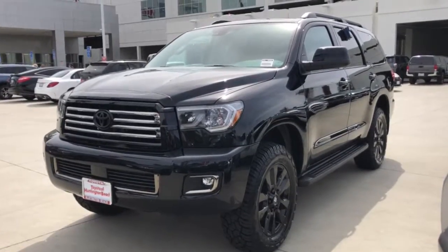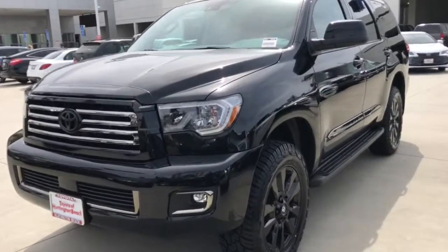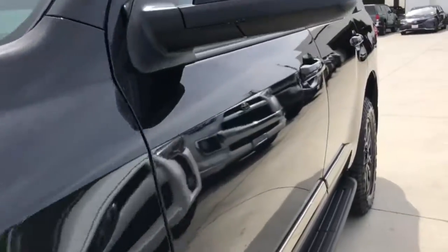Check out this 2021 Toyota Sequoia. This unmistakably stylish and powerful Sequoia is ready to take you wherever the road leads.